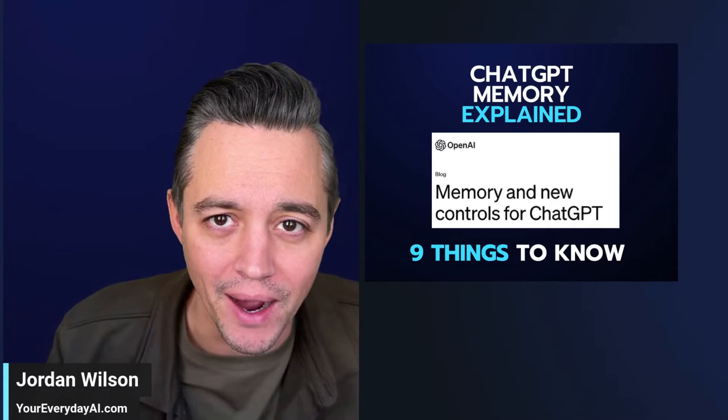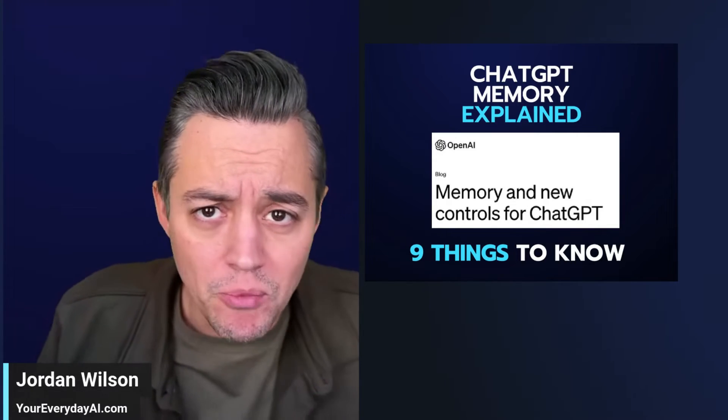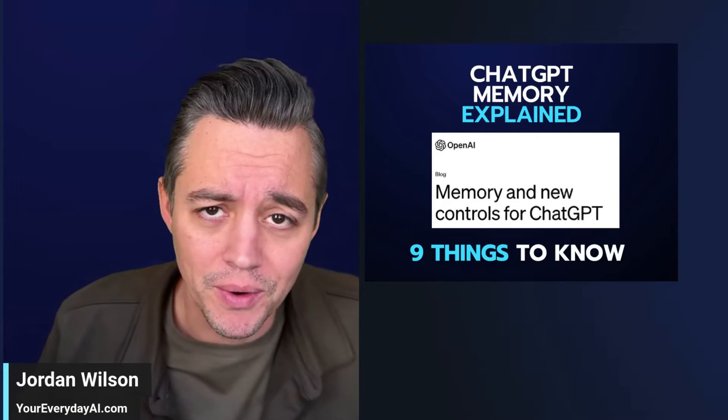ChatGPT memory is out, and there's some things you need to know. Will this help you get way better and more personalized results out of ChatGPT, or is this maybe just going to get in your way and bug you? We're going to talk about it right now.